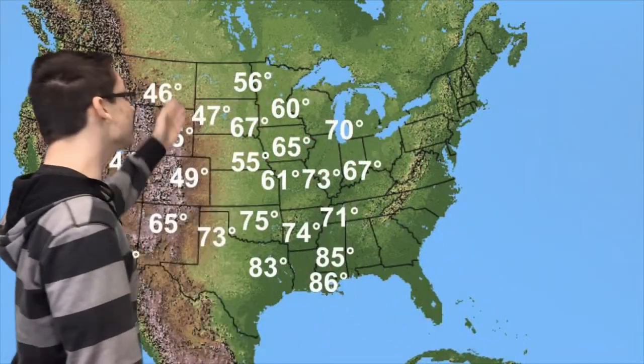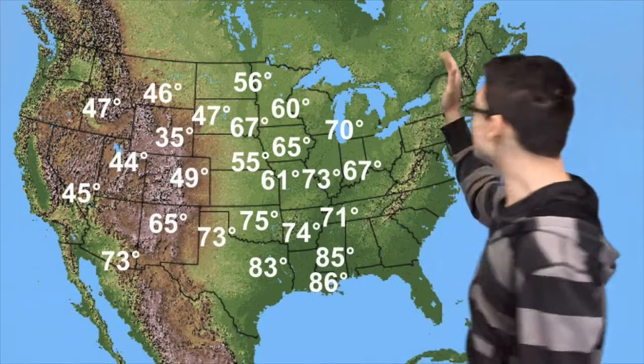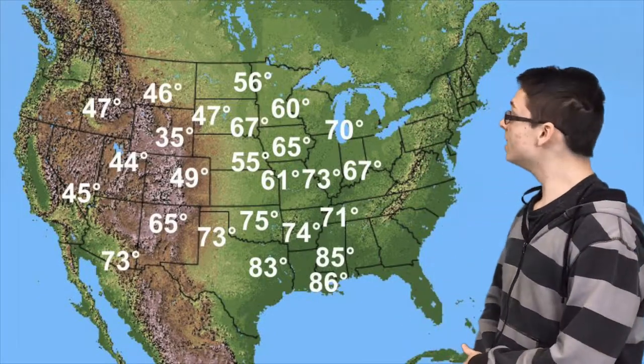Taking a quick look at our temperatures, we're going to see that the west coast over here is in the low 40s to mid 50s and the east coast side over here is in the high 80s to mid 70s, with the Kansas City area in the cool 60s.